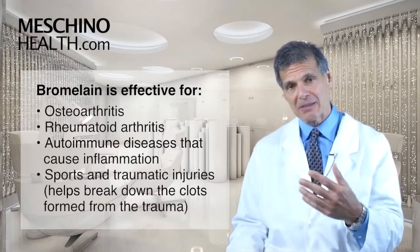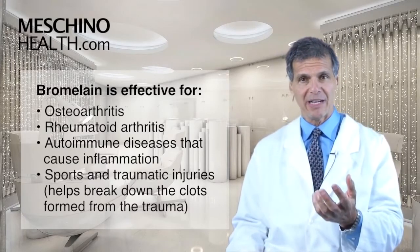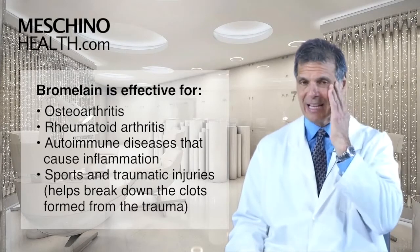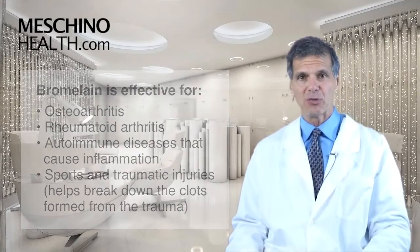Bromelain enzyme supplementation has also been shown to be effective for sports injuries and traumatic injuries because it helps to break down the clots that are formed from the trauma.